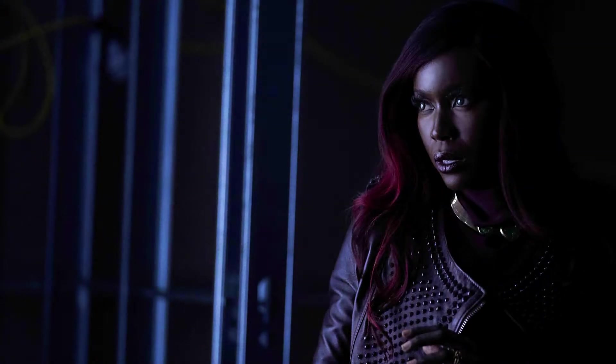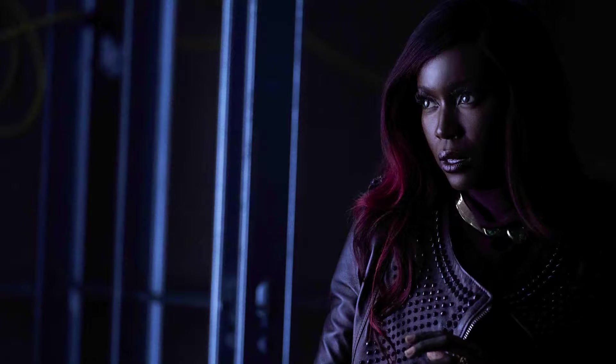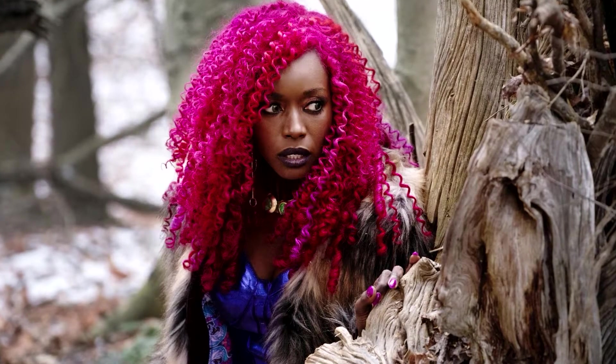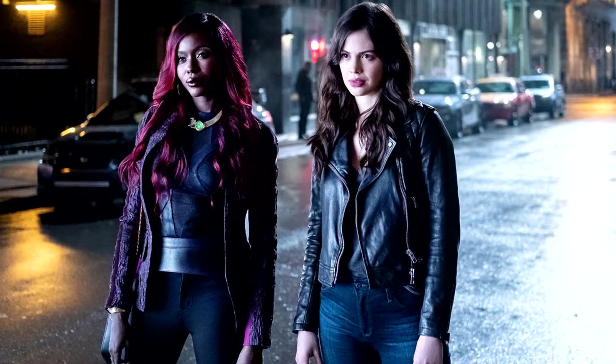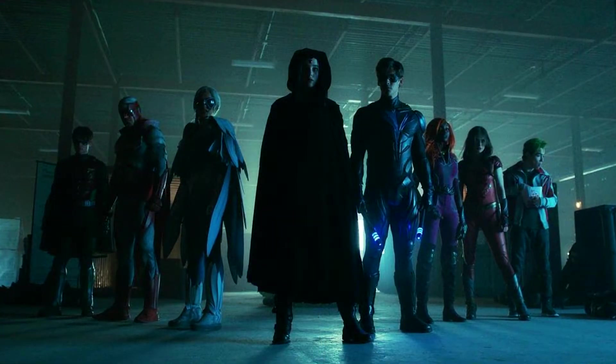Unfortunately, Starfire is a character who has had quite a bit of controversy here on Titans, as many fans were upset that she didn't ever have a comic accurate look, suit and all. While I had always thought Starfire was one of the stronger parts of the series, I was still patiently awaiting the full suit reveal for another member of our Titans team.